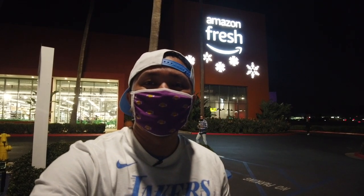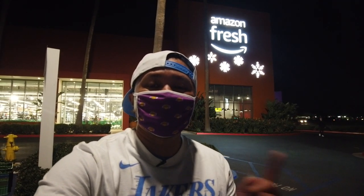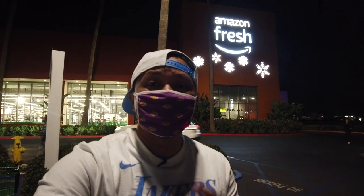In this video, we check out the brand new high-tech Amazon Fresh store here in Tustin in Irvine, California, and also go shopping around this huge Tustin Marketplace and grab some dinner next on Jaycation.